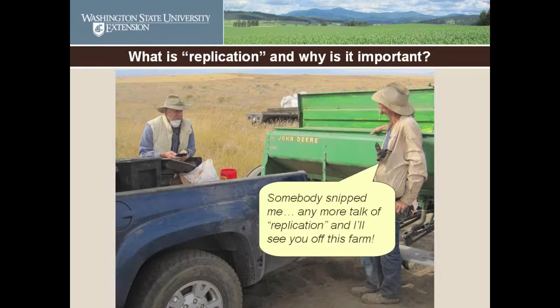So what is replication? In some instances it means reproduction — you can see there is a dog in that pocket, a little min pin. In the situation we're going to talk about, replication means repetition — basically repetition of your experiment so that you get reliable information.